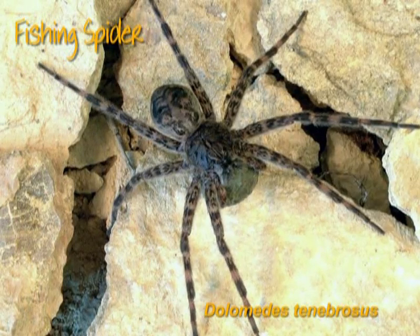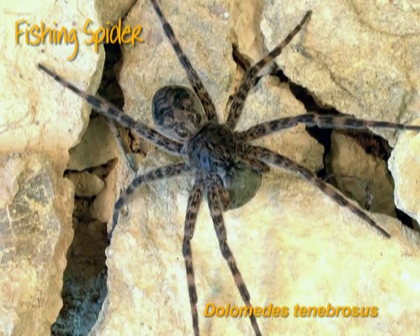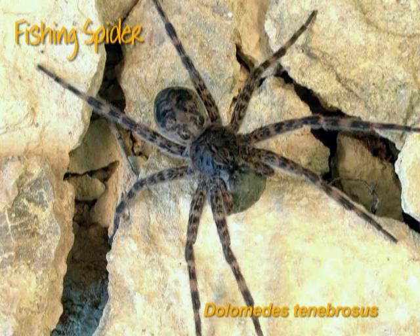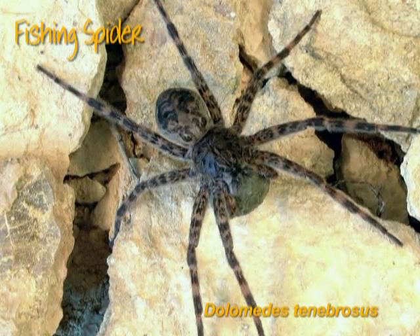Fishing spiders resemble wolf spiders, but they are more agile and have numerous decorative markings and bands on the body. As their name suggests, they mainly hunt near rivers and ponds for insects on the shore or for minnows in shallow water.